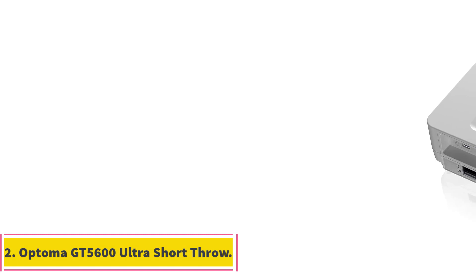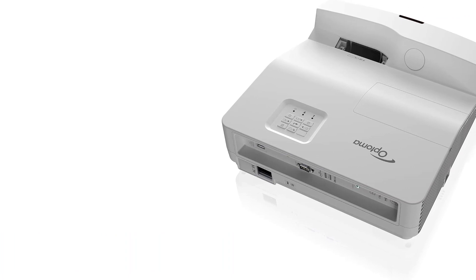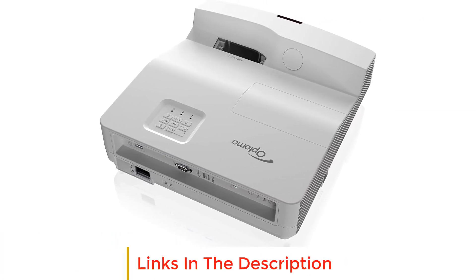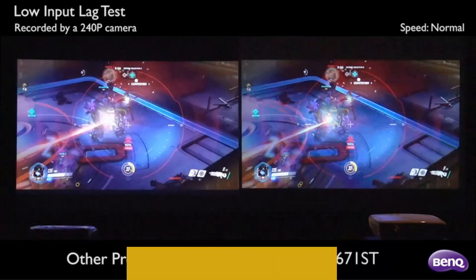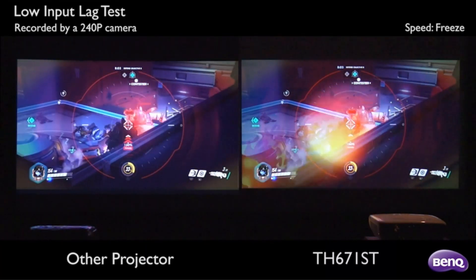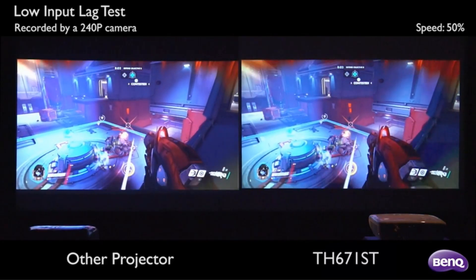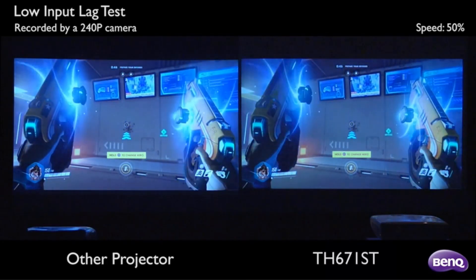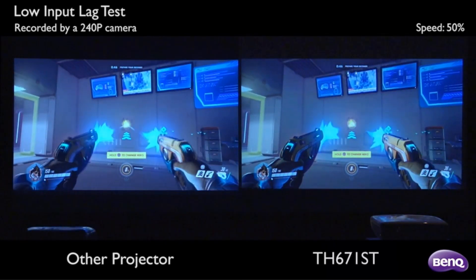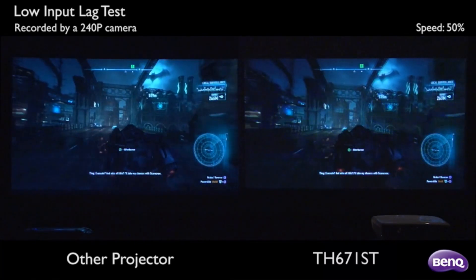Number 2: Optoma GT5600 Ultra Short Throw. With 3600 lumens, you'll have a projector you can use to play your favorite games even when the windows are open. It also has a very solid 2000 to 1 contrast ratio, which gives you exceptional picture quality for your home entertainment of choice. There are a number of connection inputs, including HDMI, USB, and screen mirroring compatible with both computers and iOS and Android devices.